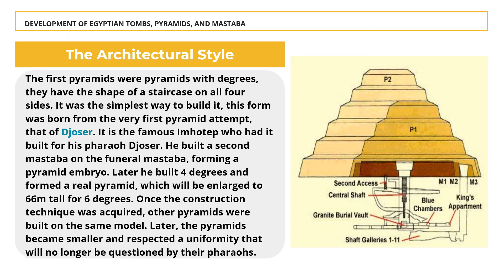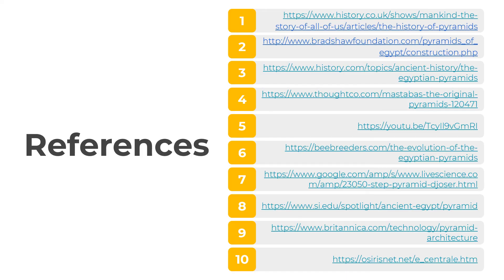The architectural style evolved as follows: the first pyramids were pyramids with degrees, having the shape of a staircase on all four sides. Once a particular technique was acquired, other pyramids were built on the same model. The architects then realized the mass of blocks needed to complete it would not ensure its stability, so rather than stopping and remaking it, they changed its inclination and obtained a pyramid with two slopes — a steep slope at the base and a smaller inclination at the summit. That concludes the development of Egyptian tombs, pyramids, and mastabas.